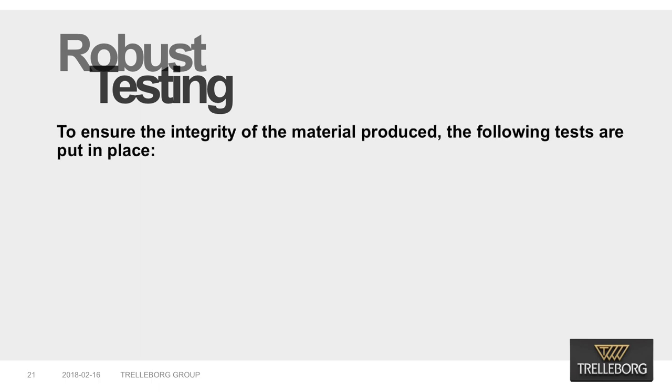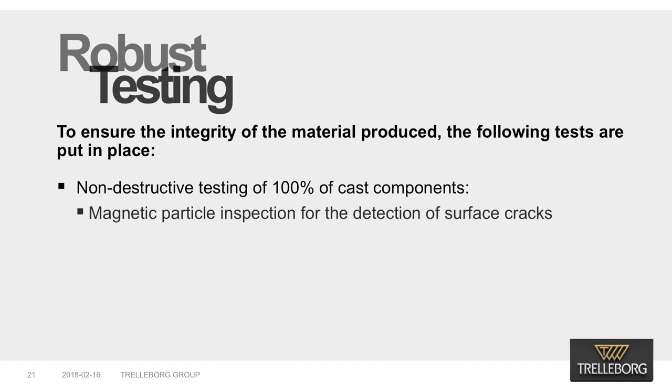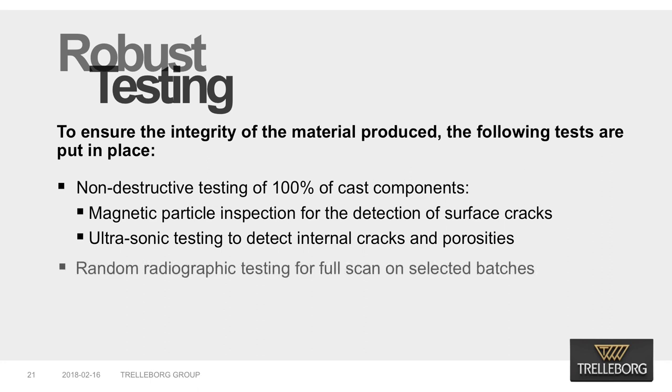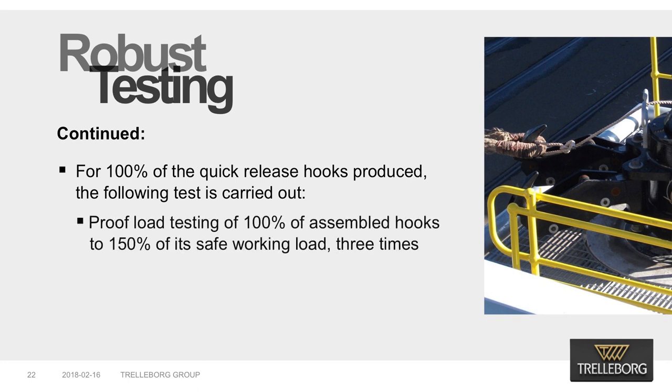To ensure the integrity of the material produced, the following tests are put in place: non-destructive testing of 100% of cast components; magnetic particle inspection for the detection of surface cracks; ultrasonic testing to detect internal cracks and porosities; and random radiographic testing for a full scan on selected batches. For 100% of the quick-release hooks produced, the following tests are carried out: proof load testing of 100% of assembled hooks at 250% of the safe working load, three times.